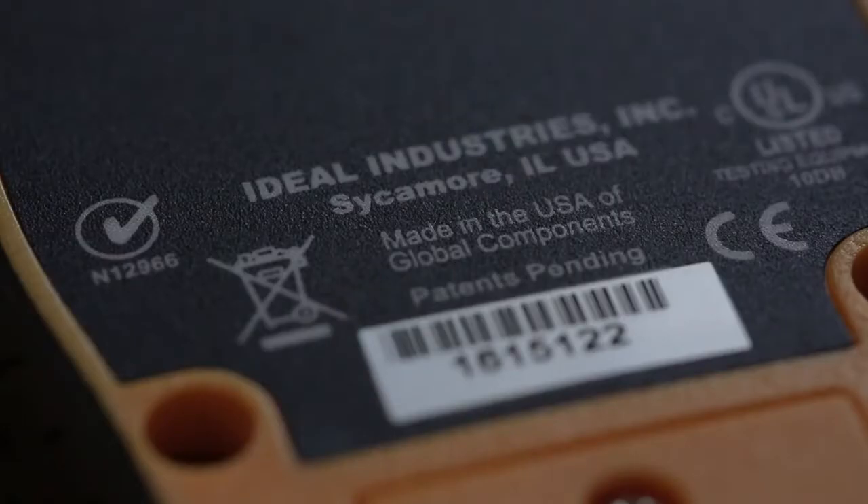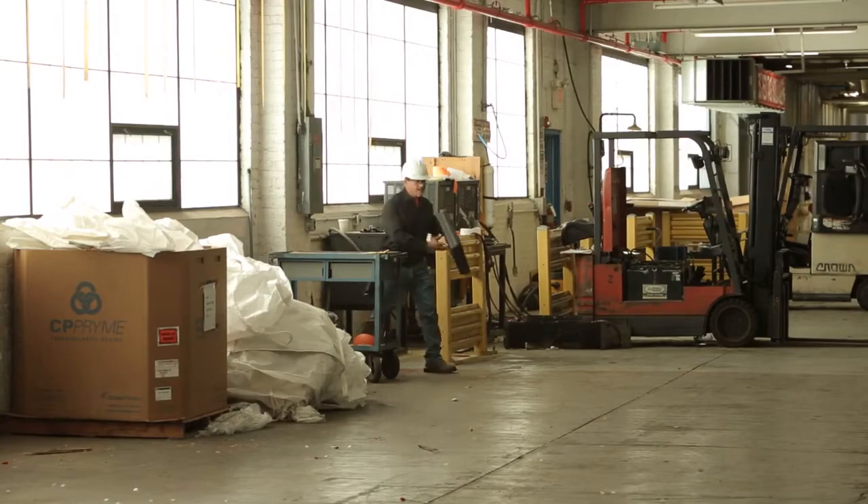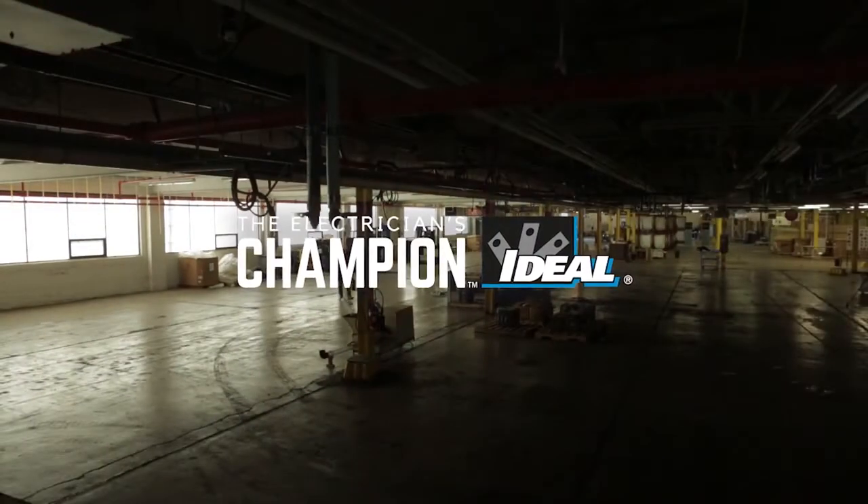No one supports, understands, and equips the electrician quite like Ideal. In every product we make and in everything we do, we are the Electrician's Champion.